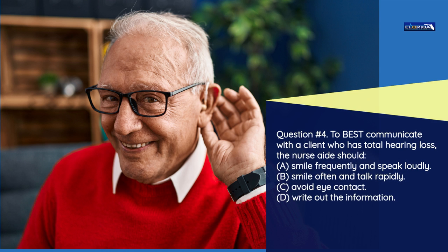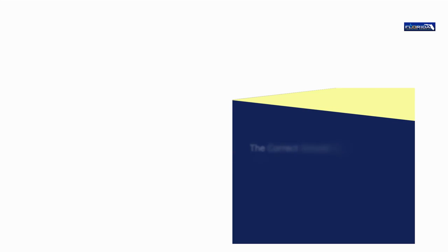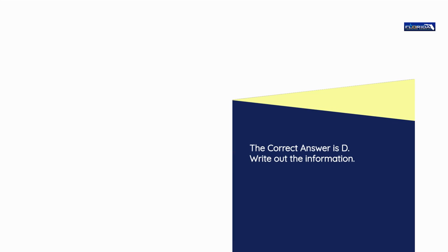Question number 4. To best communicate with a client who has total hearing loss, the nurse aide should: a) Smile frequently and speak loudly. b) Smile often and talk rapidly. c) Avoid eye contact. d) Write out the information. The correct answer is d: Write out the information.